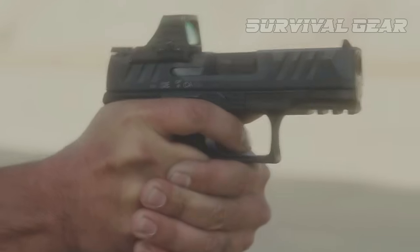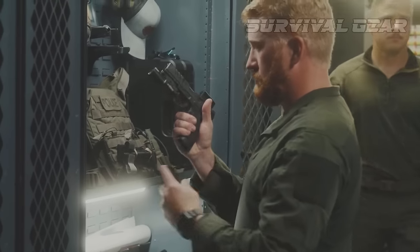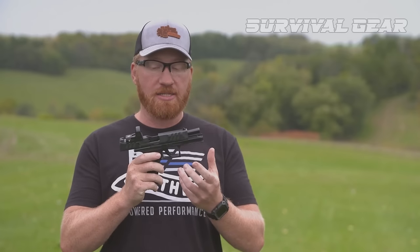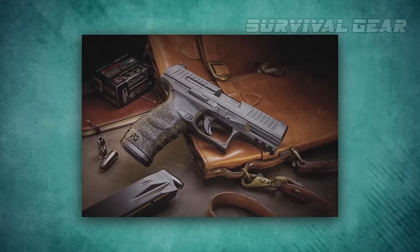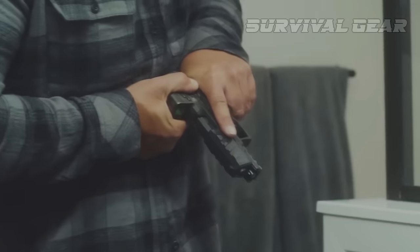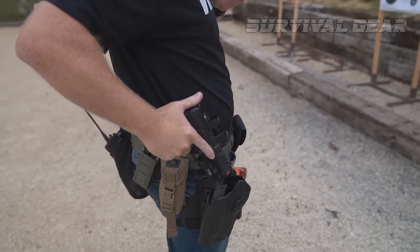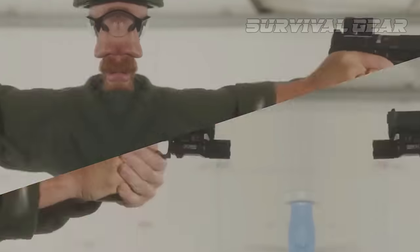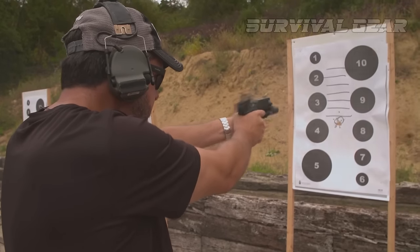The Walther PDP comes optics ready out of the box and offers deep slide serrations at the front and back to make racking the slide very positive. Walther was already known for providing great ergonomics with guns like the PPQ, and that is certainly true for the PDP. Perhaps the best part is that this handgun has one of the best triggers we've tested straight from the factory.